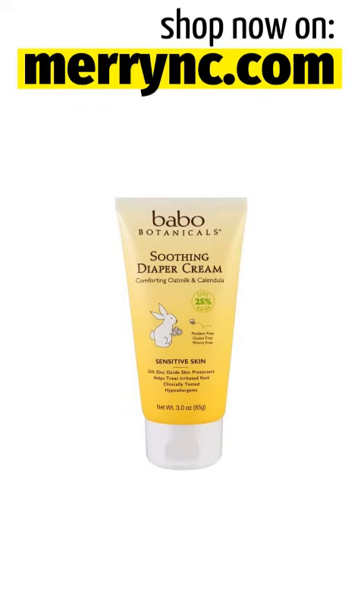Bavo Botanicals Soothing Diaper Cream, Comforting Oat Milk and Calendula, 3.0 ounces, 85 grams.